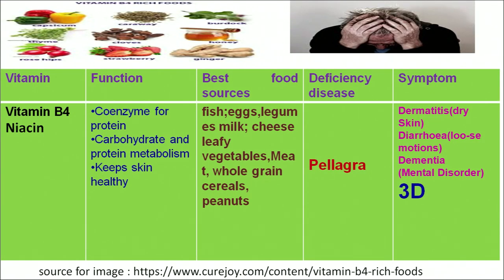The next water-soluble vitamin is vitamin B3, chemically known as niacin. Its functions are related to acting as a coenzyme for protein and carbohydrate metabolism and keeping skin healthy. We can get this vitamin from both plant and animal sources such as fish, legumes, pulses, cereals, groundnuts and vegetables. A deficiency of this vitamin results in a disease known as pellagra.